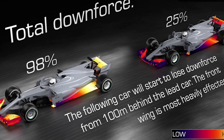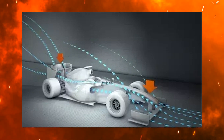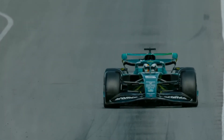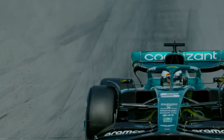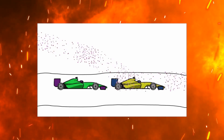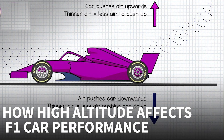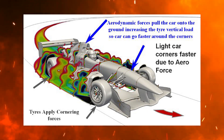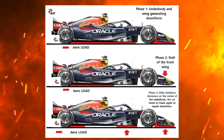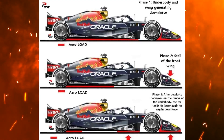In the simplest terms, porpoising is an aerodynamic phenomenon that F1 cars began to suffer from after the adoption of the so-called ground effect philosophy. This philosophy means that instead of creating downforce by pushing air over the top of the car, the air is sucked underneath the car, pulling it down onto the track at high speeds. But here's the catch: the faster the car goes, the stronger the suction force. If the car gets too close to the ground, the airflow can stall, causing a sudden drop in downforce. And when the car's floor is clear of the ground, the airflow kicks in again, creating an aggressive bouncing motion. That's porpoising!